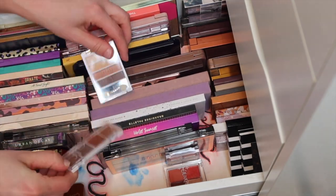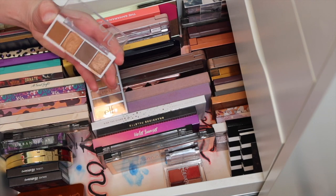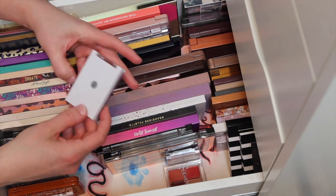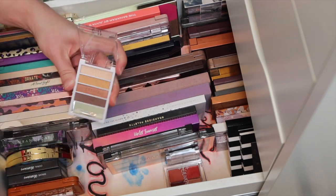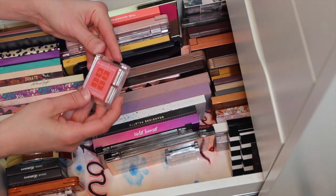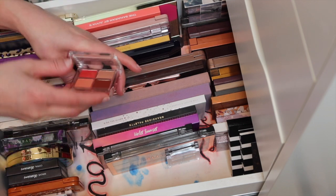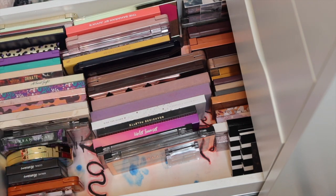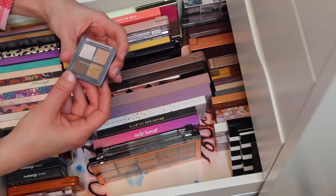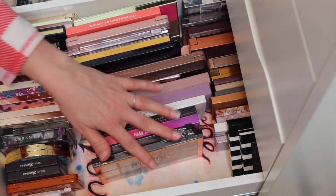Then we have some more little palettes. We have Elf - these little things are so cute, the Bite Size Palettes. This one is Pumpkin Spice, the only one I own, and such good quality. Elf Golden Goddess - so simple, so pretty. And then ColourPop Bold and the Aries, so pretty - they did this for every horoscope sign. And one more - this is Chella, Hello Beautiful, a little nude palette, everyday, super cute.